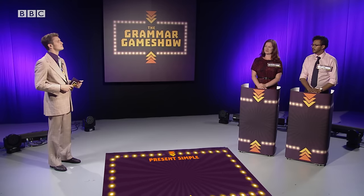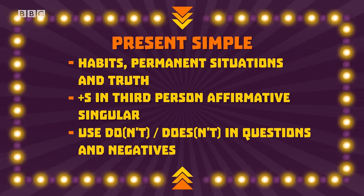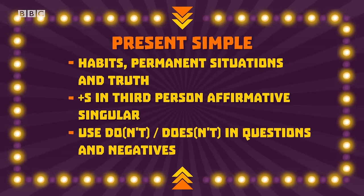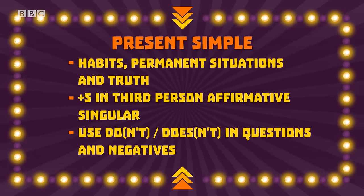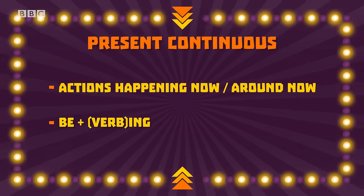Tell them, Lesley. Well done. The present simple is used for habits, permanent situations, and facts, and is formed using an S on the verb in the third person affirmative and do or does in questions and negatives. The present continuous talks about actions happening now or around now and is formed with BE plus ING. Good work. Let's count out the points. So Sarah has three and Jim has six.